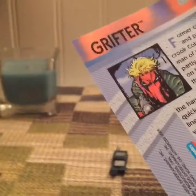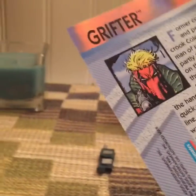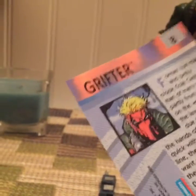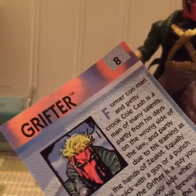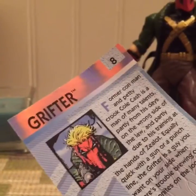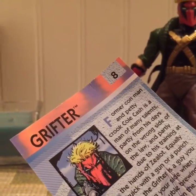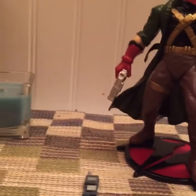It says: 'Former con man in petty cold cash is a man of many talents, partly from his days on the wrong side of the law and partly due to his training at the hands of Zerla. Equally quick with a gun or a punchline, the Grifter is a guy you want on your side when there's trouble brewing or Daemonites on the loose.' That was cool.